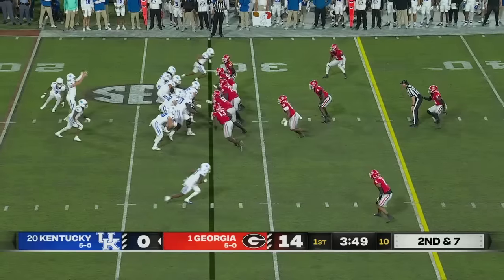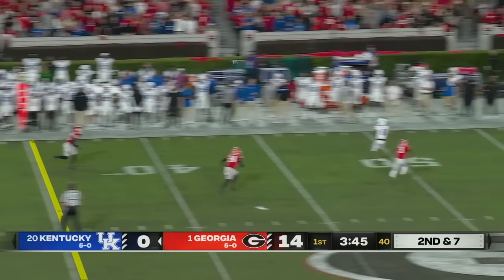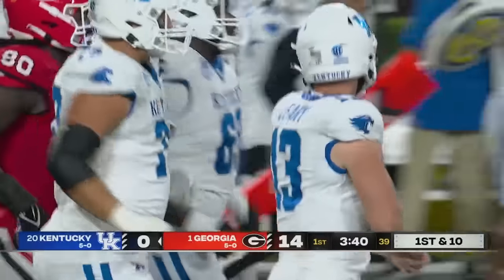Second and seven. Looking deep again, another wide receiver wide open — caught this time by Dane Key, and into Georgia territory again.